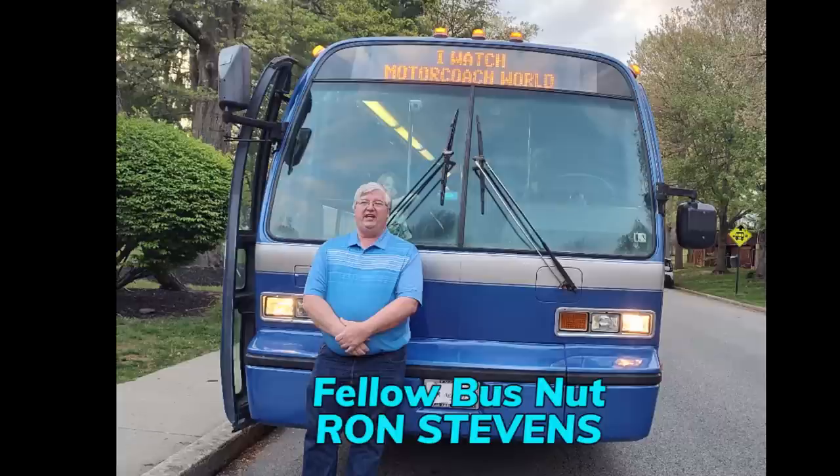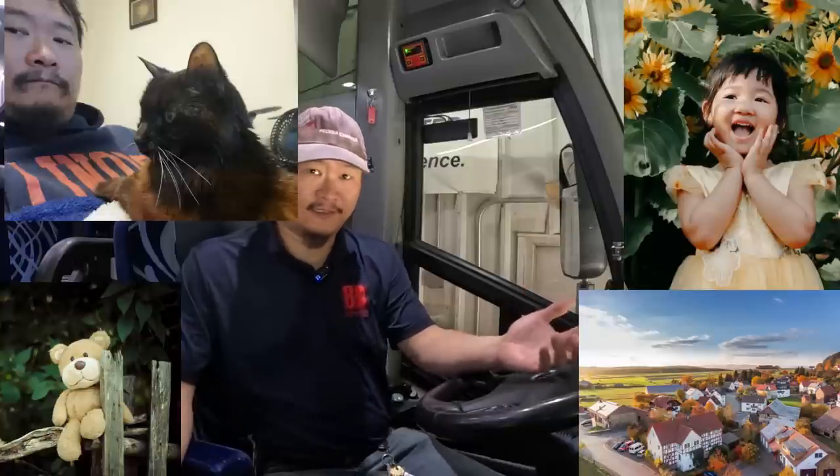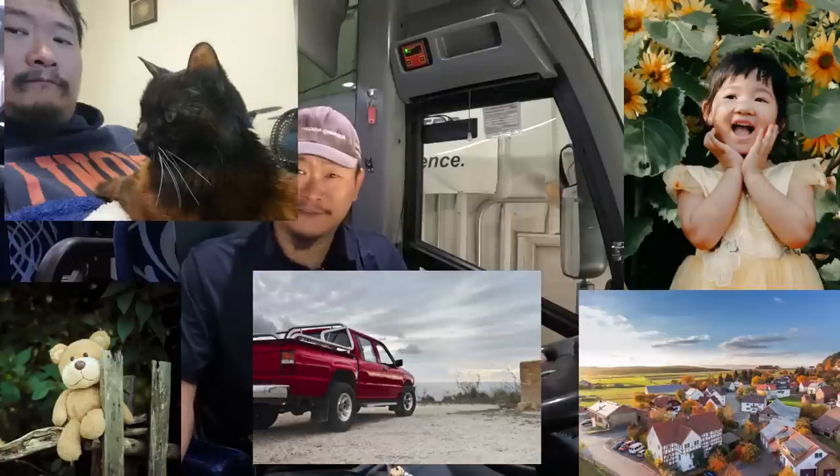Hey, what is going on all you bus nuts, geeks, and enthusiasts out there? Welcome to another episode of Motorcoach World. My name is James. For as long as human beings have been on this earth, we've given names to our offspring, our stuffed animals, our pets, the places that we live, as well as our things — including the vehicles that we use to get around.